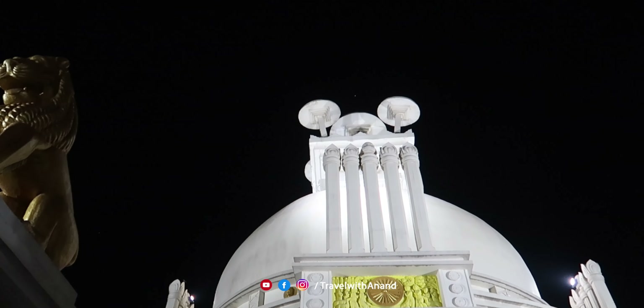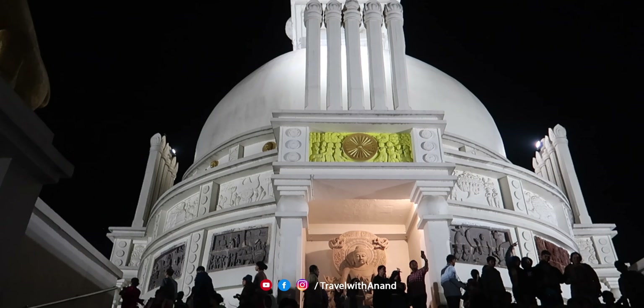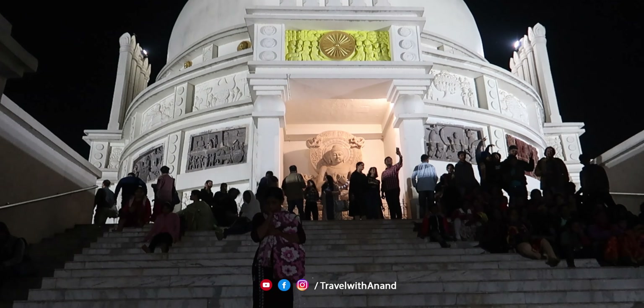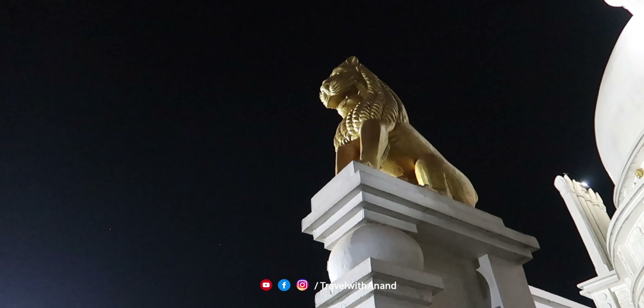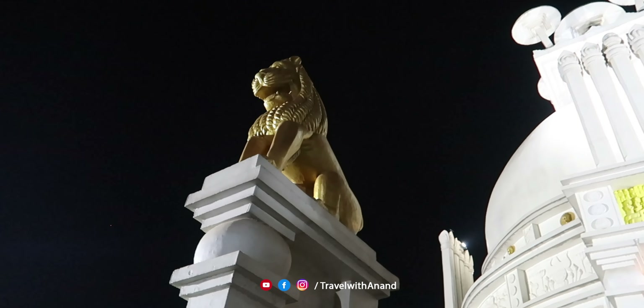Ashoka Raja erected innumerable stupas, chaityas, and pillars. He promoted peace, contentment, harmony, and self-sufficiency among the world's people. Ashoka Raja's aim was to propagate and spread innumerable edicts to inspire Dharmik conduct throughout the land.